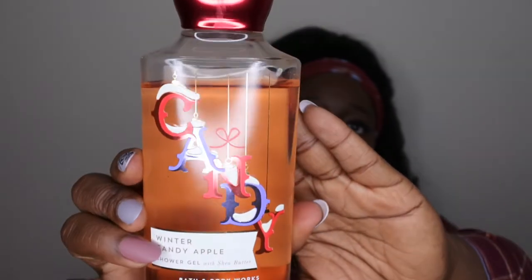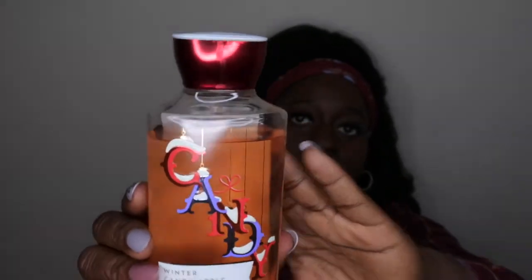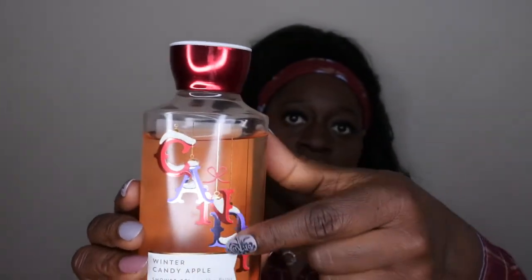This is the packaging for the Winter Candy Apple shower gel — that's what it looks like. It's super cute, love the little snow on the candy. The scent notes on this are red apple, winter rose petals, candied orange, maple leaf, and fresh cinnamon.